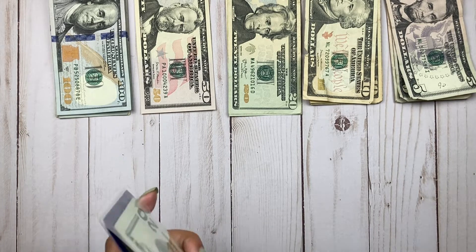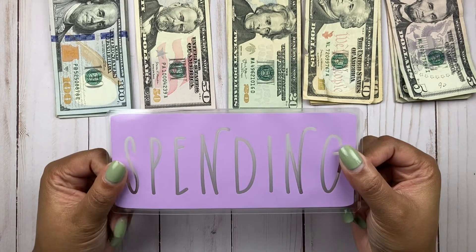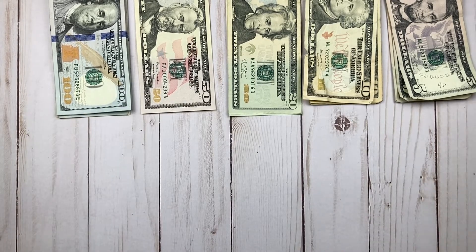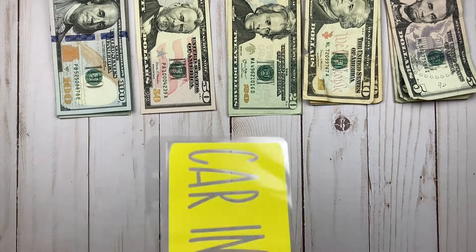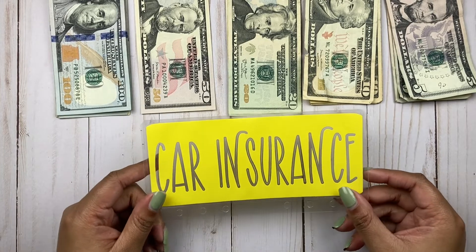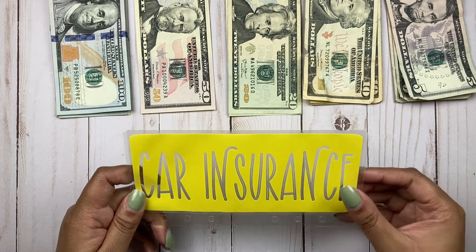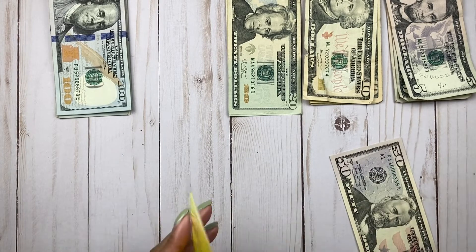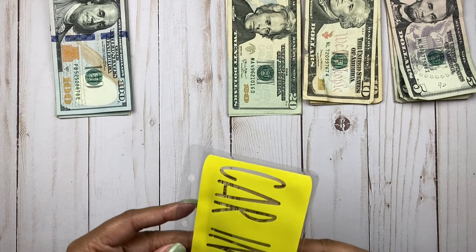Spending is getting $200 but it is a cashless cash envelope so we are not stuffing that one. Moving right along to sinking funds — the first one getting stuffed is car insurance. I took it out of the cute little binder because it wouldn't stay open. I'm grabbing the last $50 and putting that into car insurance. That is all set.